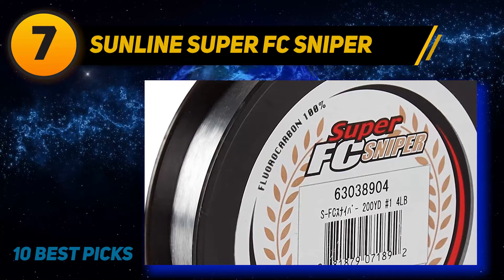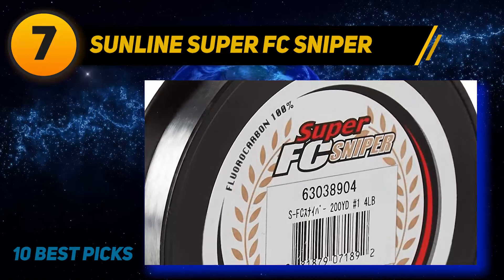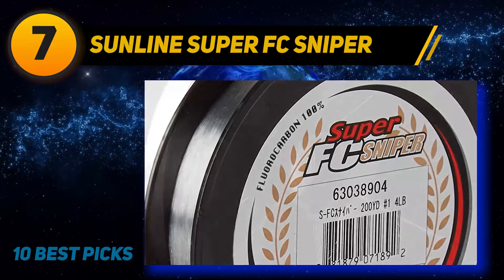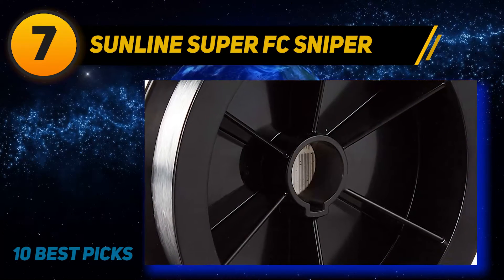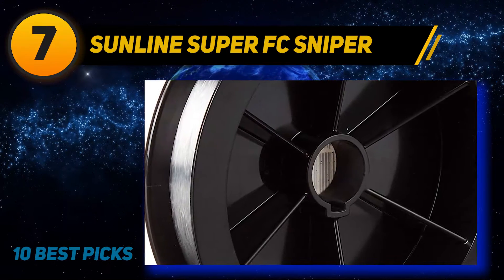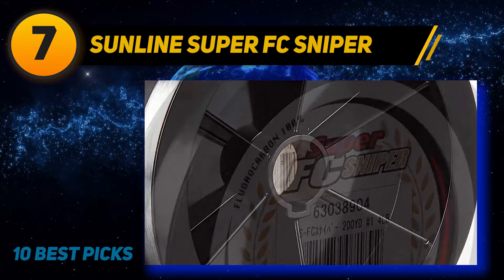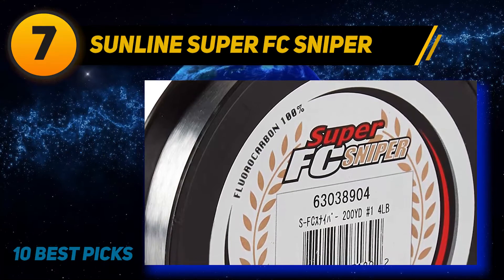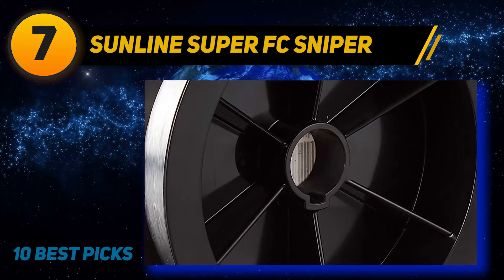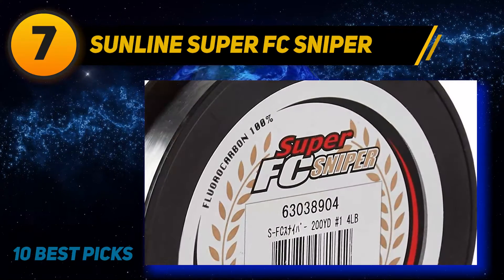Coming in at number seven: Sunline Super FC Sniper. If you're using both casting and spinning reels, the Sunline Super FC Sniper fluorocarbon fishing line is one of the best options. It's versatile, thanks to triple resin processing and high quality materials, giving it remarkable characteristics — resistant to abrasion, no stretch, and a uniform diameter with no thin spots or defects. It sinks quickly and is ideal for heavy cover applications, and its best feature is probably that it doesn't tangle or stretch.